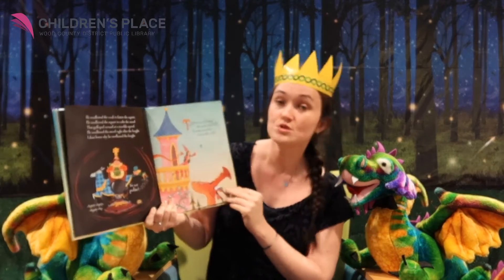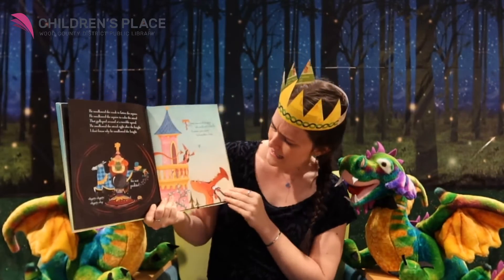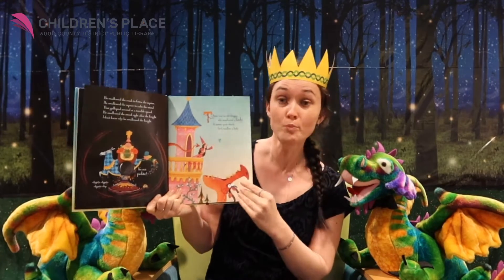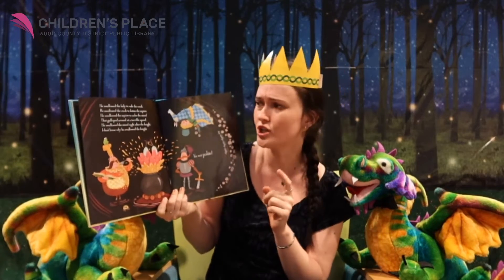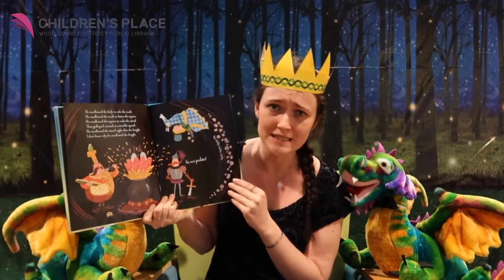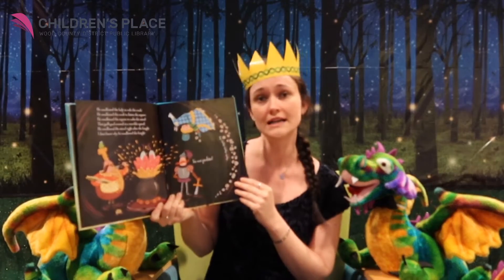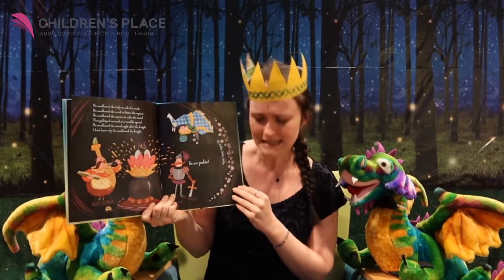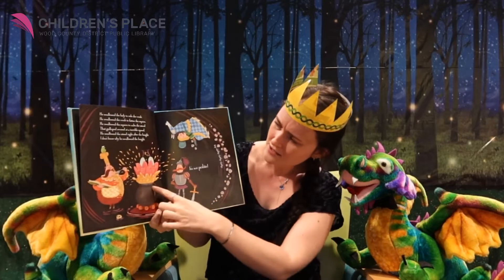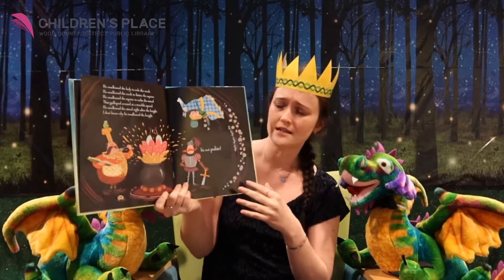There was an old dragon who swallowed a lady. It seems quite shady to swallow a lady. There she is — she's singing to the bluebird. Gulp! He swallowed the lady to rule the cook, he swallowed the cook to fatten the squire, he swallowed the squire to calm the steed, he galloped and galloped at a terrible speed. He swallowed the steed right after the knight. I don't know why he swallowed the knight. It's not polite. Looks like the lady's splashing into the cook's concoction — I hope it's delicious.